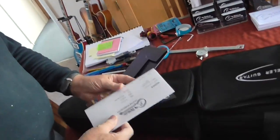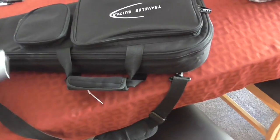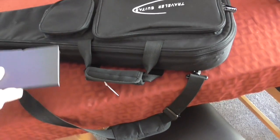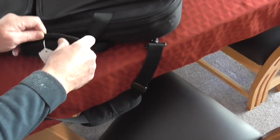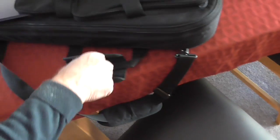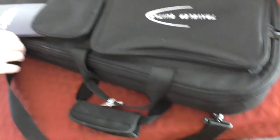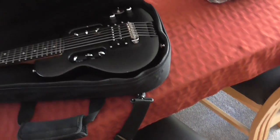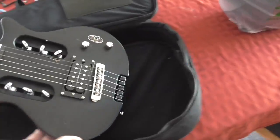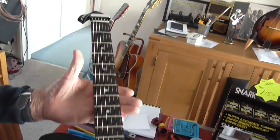Joe says: 'Before we do anything Tom, let's have a look at the improvements to your baby.' I can't wait to feel it because this had quite a nice neck. The neck already felt quite good — imagine what it's going to be like now. All these little improvements make everything so much better. Look at that — new pickup and everything. That is lovely.